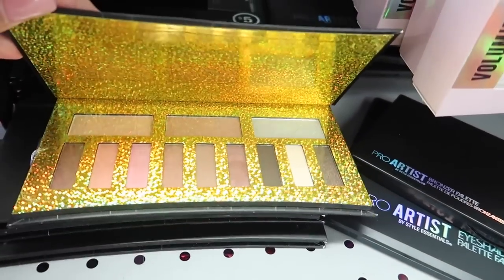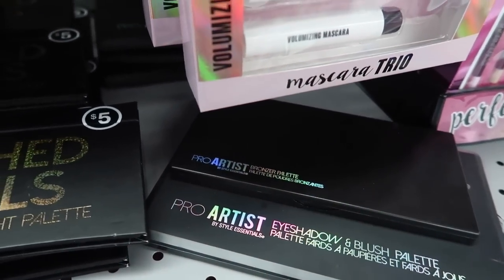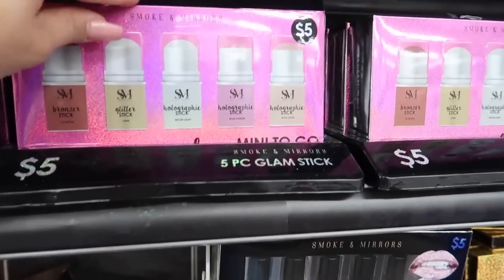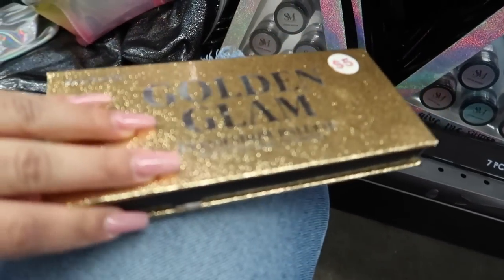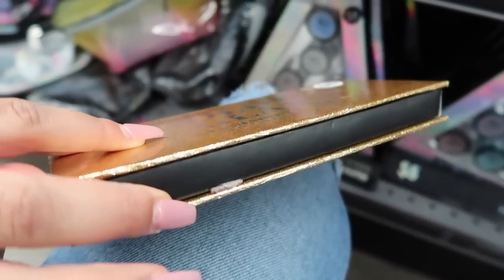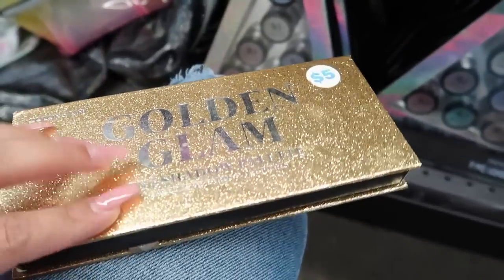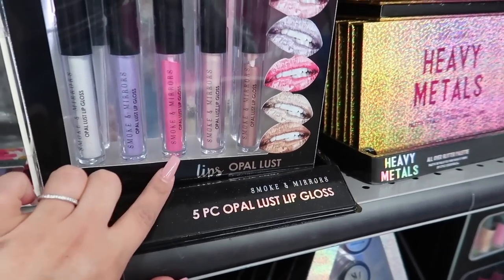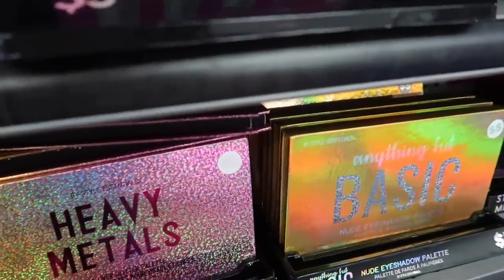They have holographic sticks for five bucks! I saw this one and it reminded me of the Anastasia packaging — it's the Golden Glam eyeshadow palette, it really does look like the layout of the Anastasia ones. They also have hair stuff, these Opal Lust lips, and this Heavy Metals — I actually haven't even opened this one yet. Let me see... Oh girl, that is so cute! They have 'Anything But Basic,' which is the nude eyeshadow palette — definitely super nude colors.